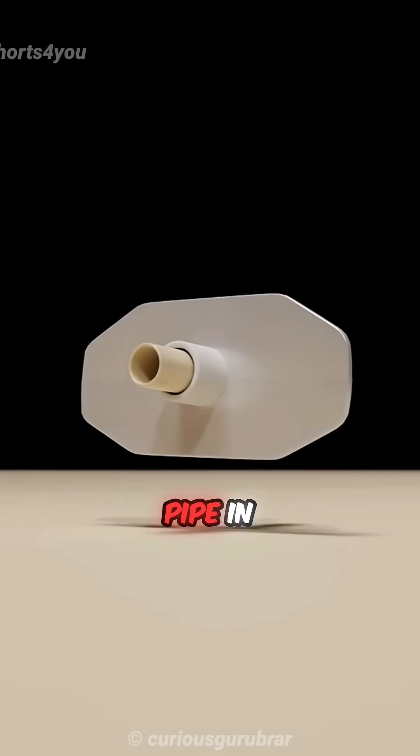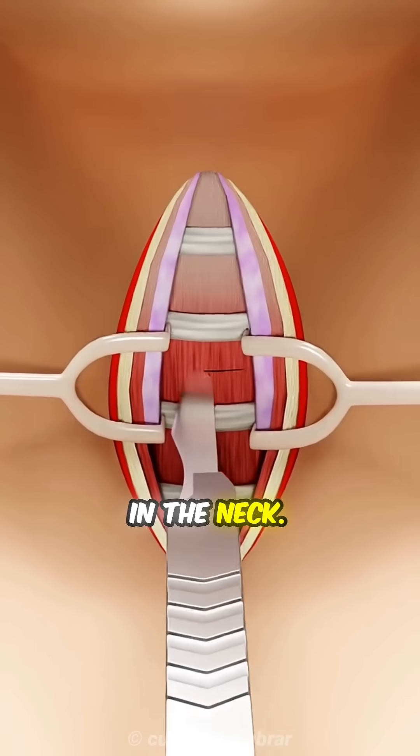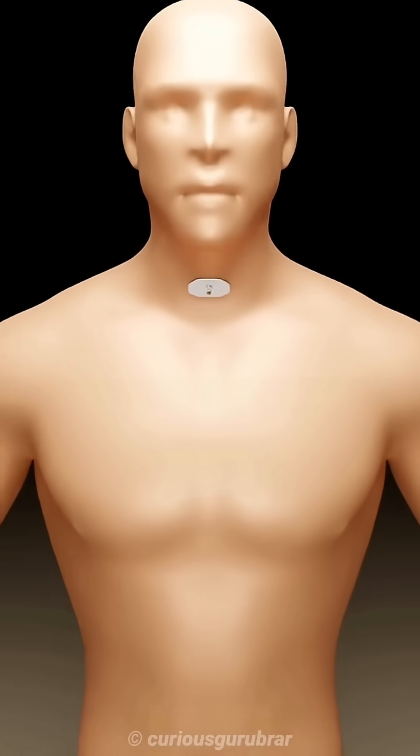Then doctors take a tracheostomy tube, which has a pipe in the middle, and carefully place it into the trachea through a vertical slit in the neck. Once this tube is securely in place, the patient can breathe directly through it.